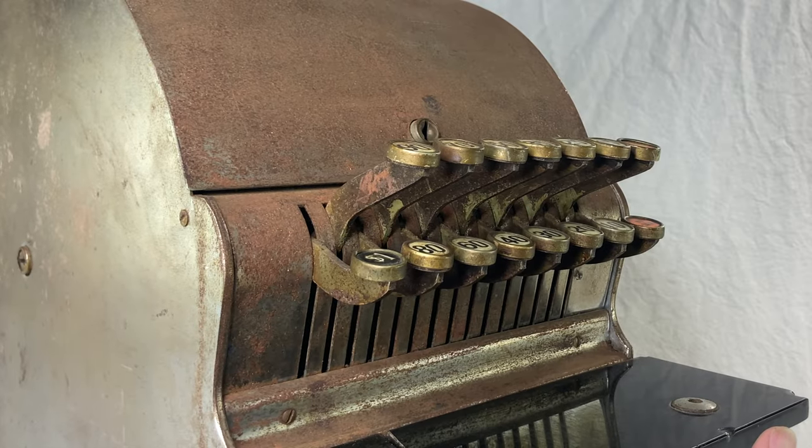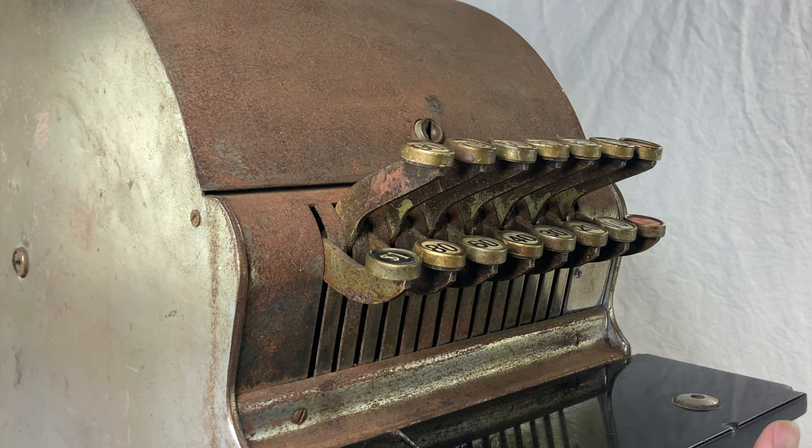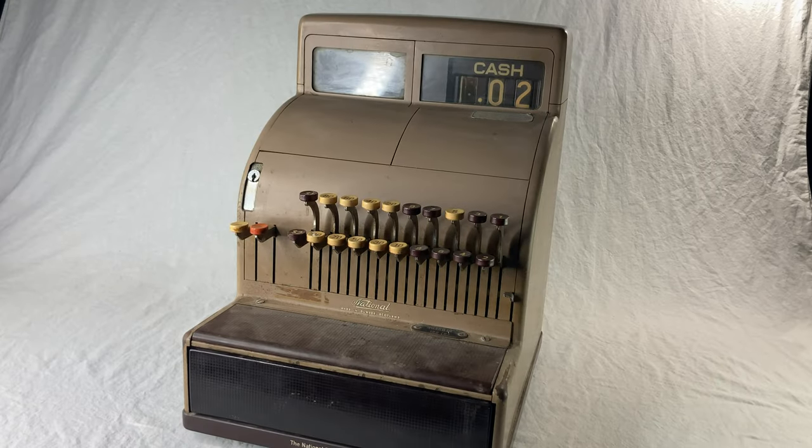This one looks pretty bad cosmetically, but it seems to be in perfect working order. And hey look, I got another one too.